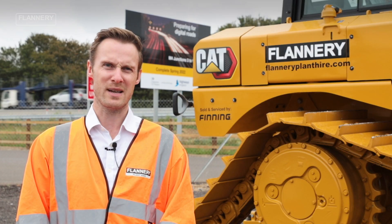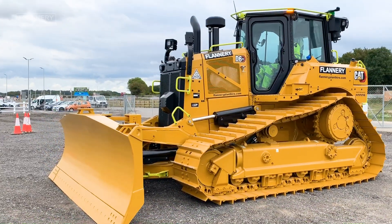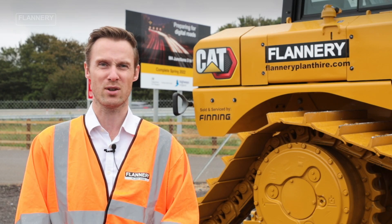We at Flannery are proud to be at the forefront of innovation when it comes to machine technology. We believe that this D6 XE is the future of dozer technology.